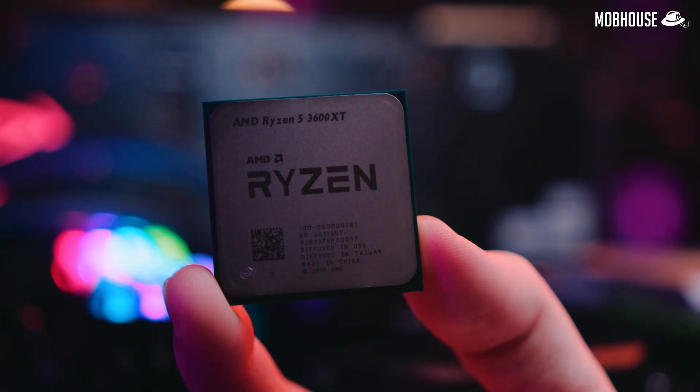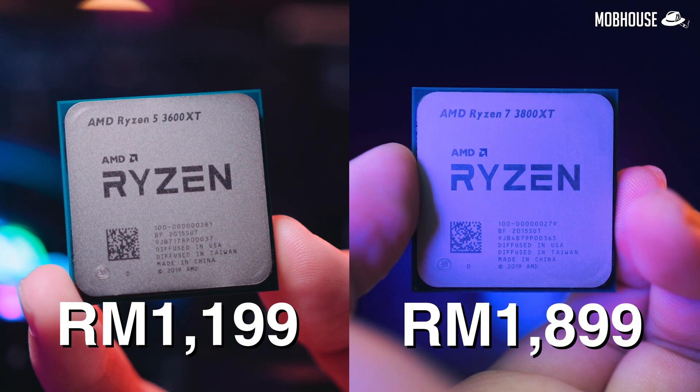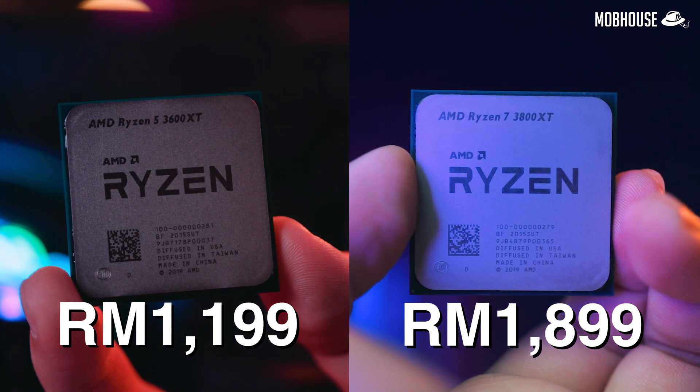Time for the conclusion. Should you run out and buy these new 3000 XT processors? When they were first released, they were priced at the same retail price as their corresponding older 3000 X processors. But now the 3600 XT and the 3800 XT are both about RM100 to RM200 more expensive than the existing lineup.